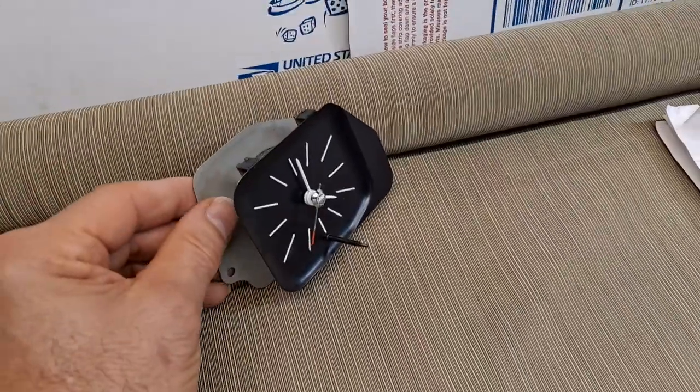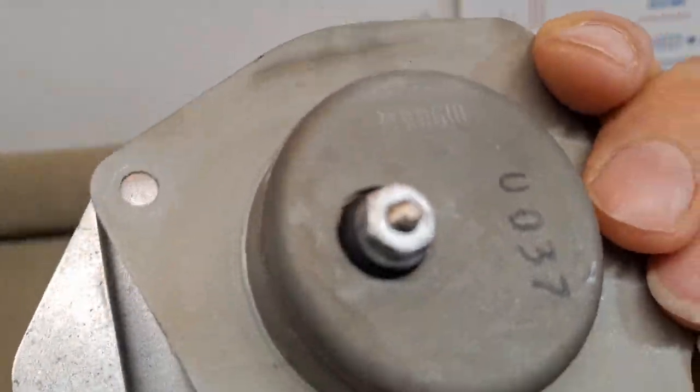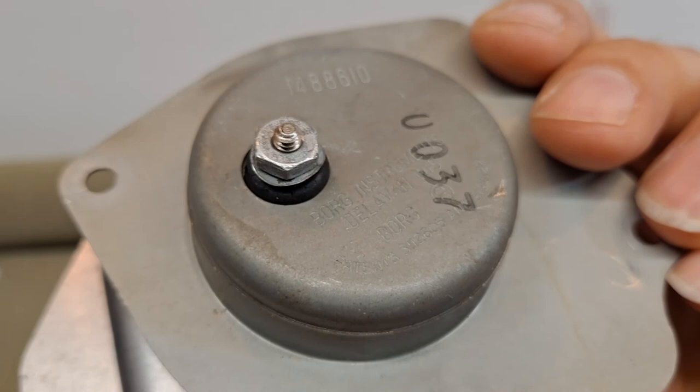The tie rods are the same, and I'm going to do a functional validation test. We can take a look and see that this is the original Borg clock with the Borg designation stamped into the back, the code, the date code, as well as the serial number.